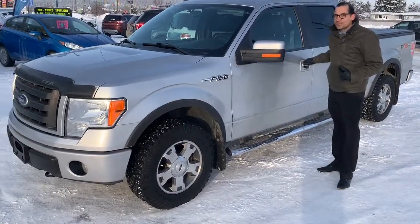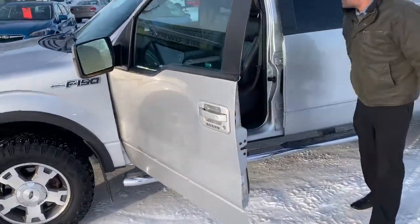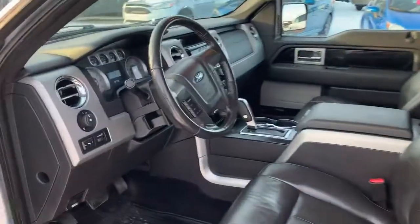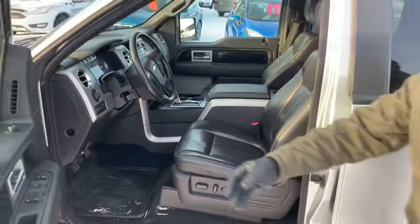You get a locking rear differential, leather seats on the interior, sync audio — perfect truck for work or play.